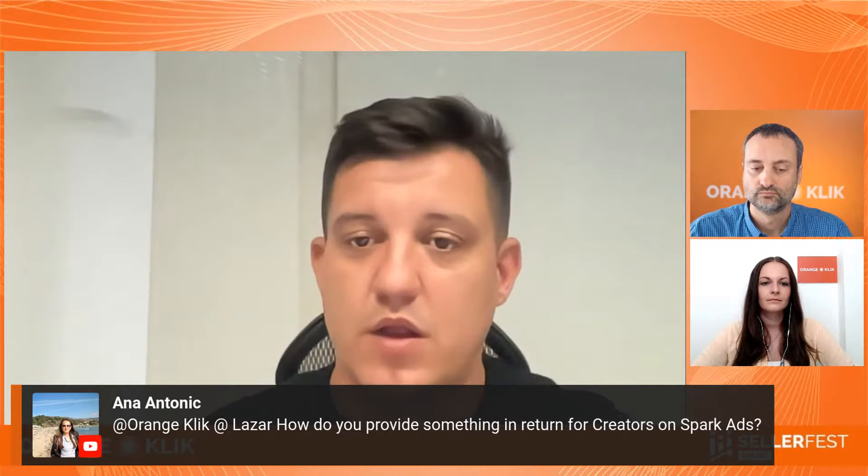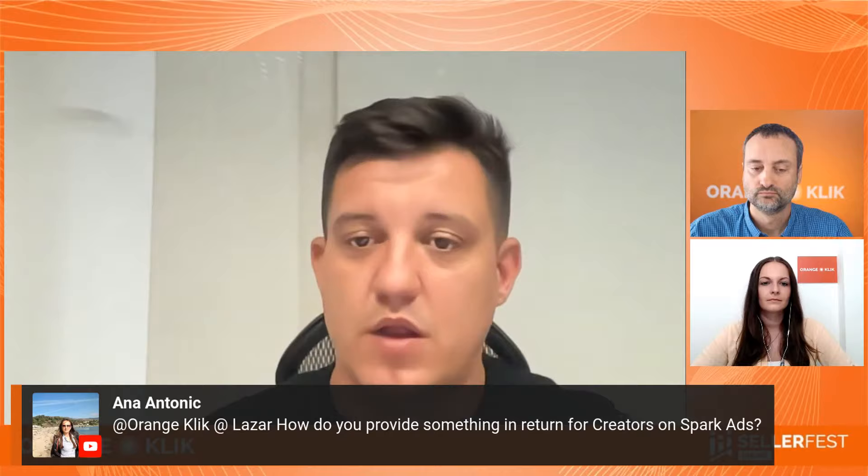Anna wants to know: do you provide something in return for creators for Spark Ads? Before Spark Ads, you give them a couple of units of your product via Creator Marketplace and they create videos. With Spark Ads, those videos get a button where you can place the link to your product. The biggest value for the creator is that their visibility grows really fast — imagine having a massive client investing $50,000 in just one video per month that features you. Your following grows insanely well. It's a win-win-win: you get sales, the creator gets visibility, and TikTok gets the money.